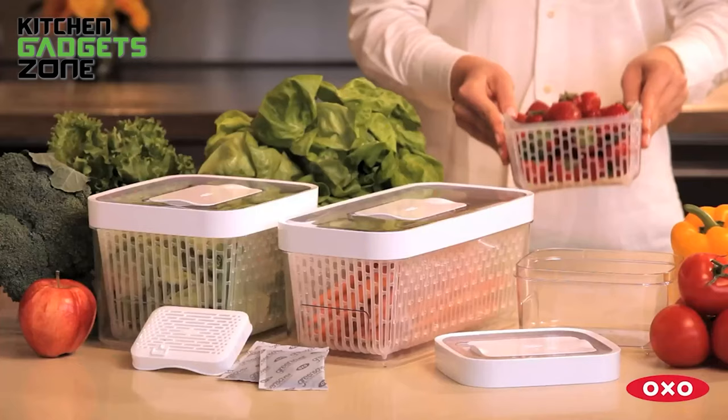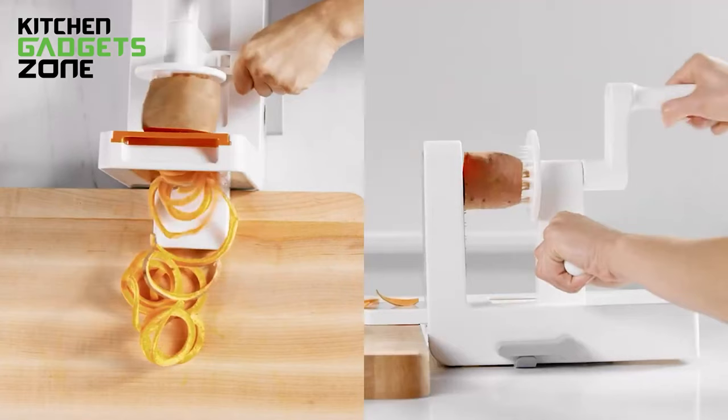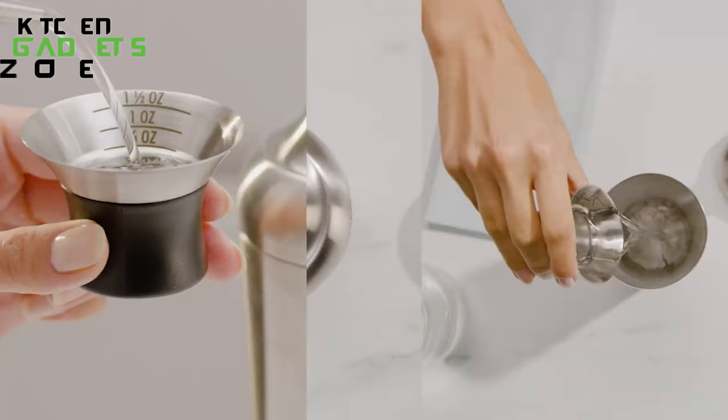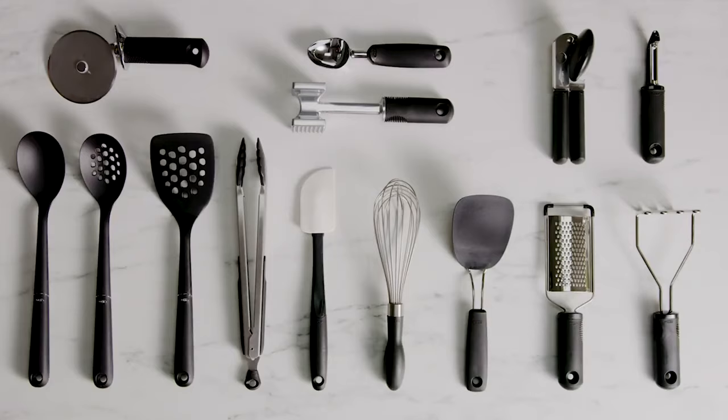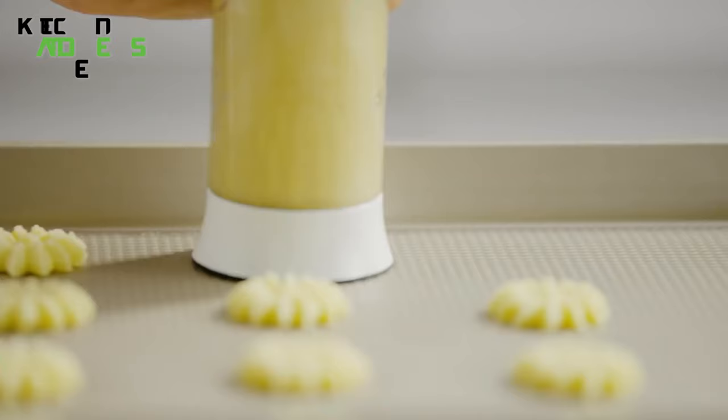Tired of kitchen chaos? OXO is here to the rescue. They've got a bunch of super smart gadgets that make cooking a breeze. No more messy chopping, frustrating measuring, or storage struggles. Just grab one of these handy helpers and whip up delicious meals like a pro. So buckle up as we dive into 50 OXO tools that'll make your meal prep easier, tidier, and way more fun.